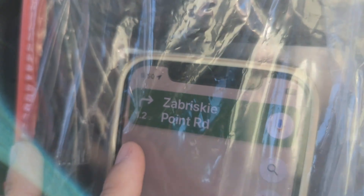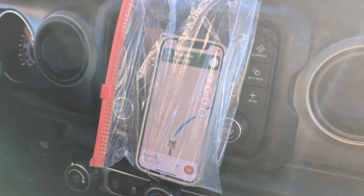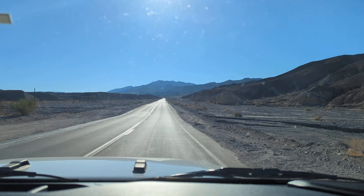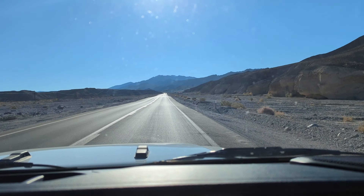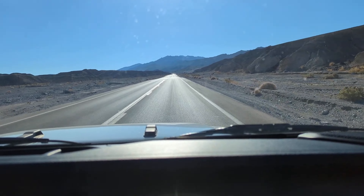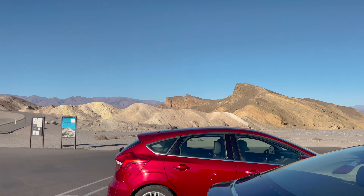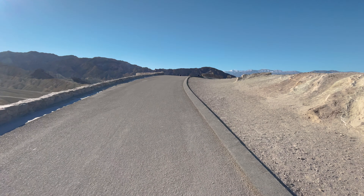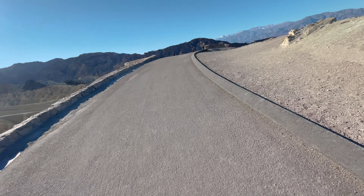It is day one at Death Valley and we are heading to Zabriskie Point, which is only a few minutes away from the hotel. If you are staying at the ranch or the inn at Death Valley, that's the name of the hotel. You should download an offline map before coming here, because at Death Valley there are no signals or Wi-Fi. You can only use Wi-Fi if you are in the hotel — you won't have anything outside, and you probably can't make a call either.